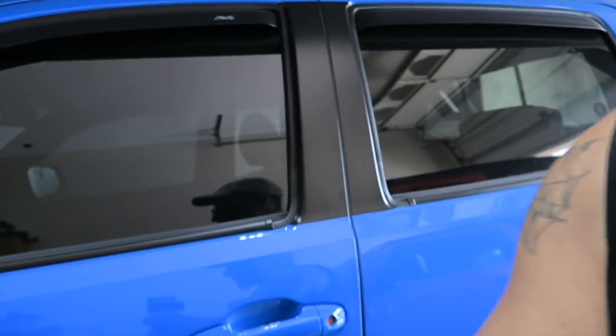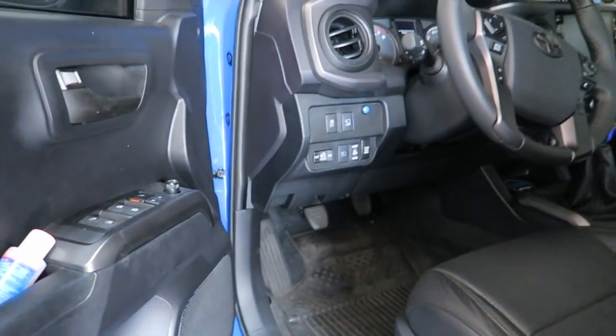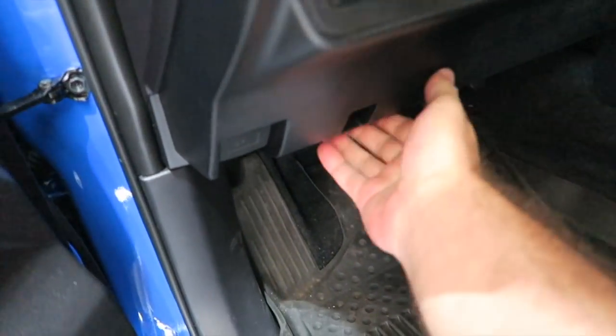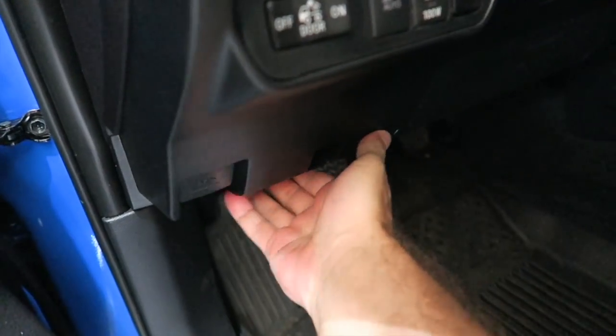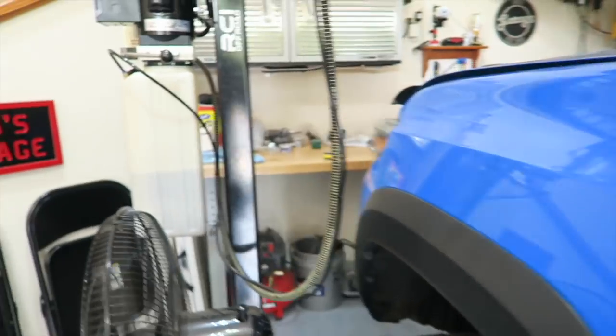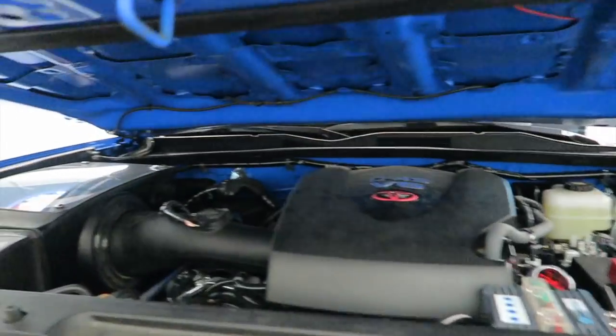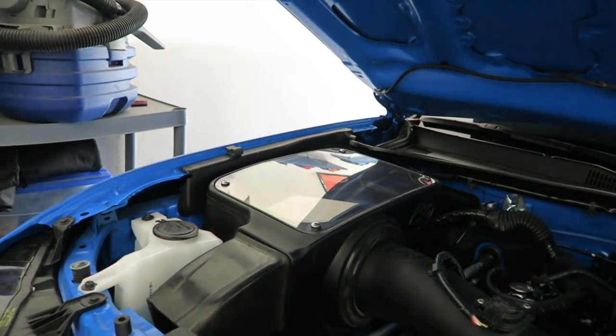Did they actually take that panel off properly? Did they put it back on properly? And is there any oil in there? Also under the hood — let's pop the hood and take a look, see if there's anything strange. Obviously there's no air filter change because I'm running the S&B cold air intake.